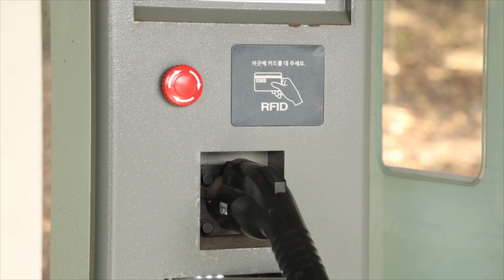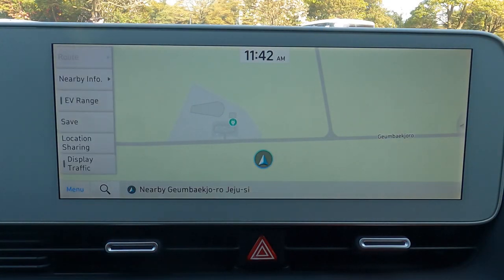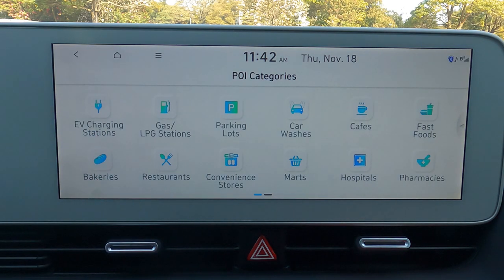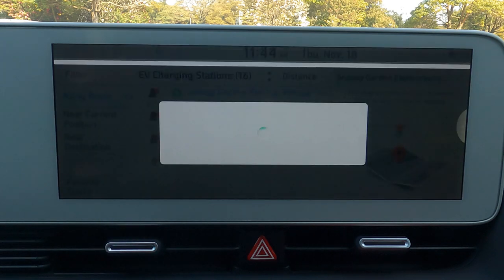You can easily locate a charging station from the GPS. You can find nearby charging stations on the map, or click on Menu on the map and choose Nearby Info. Click on POI Categories and choose EV charging stations. Or from the home screen, choose EV and click on the icon that looks like an electric plug. The GPS will list all the nearby charging stations.